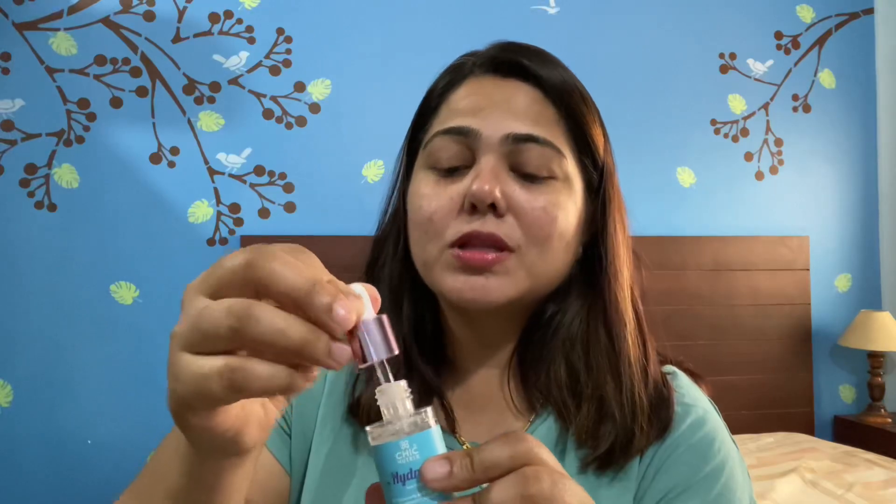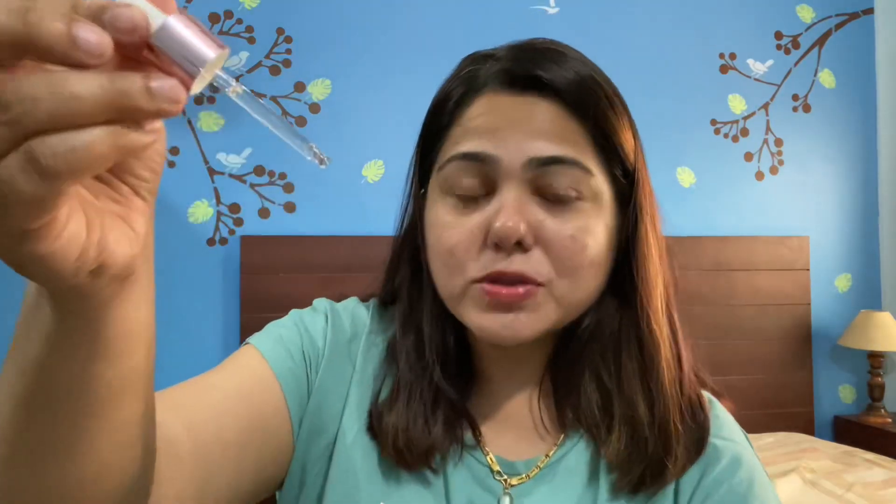For my skin it is perfectly fine. I had actually not used hyaluronic acid as a separate serum before — I had used it in combination with different serums, but this is my first standalone hyaluronic acid serum. All I do is take four to five drops on my palm — you can also put it directly on your cheeks, but I don't do that. I take four to five drops on my palm and apply it to my cheeks.